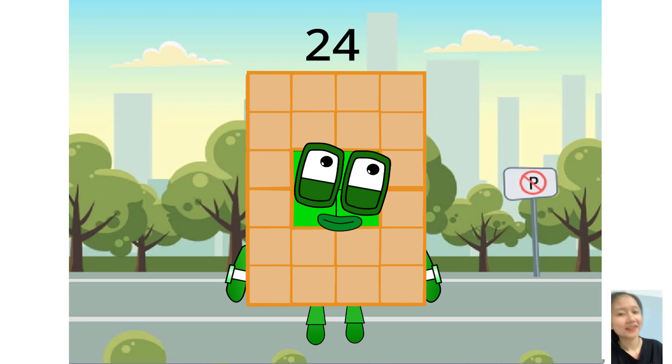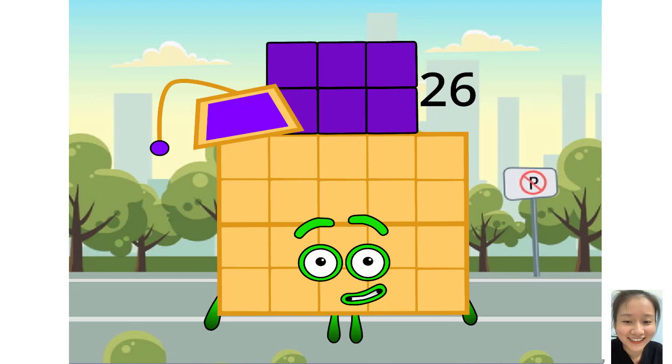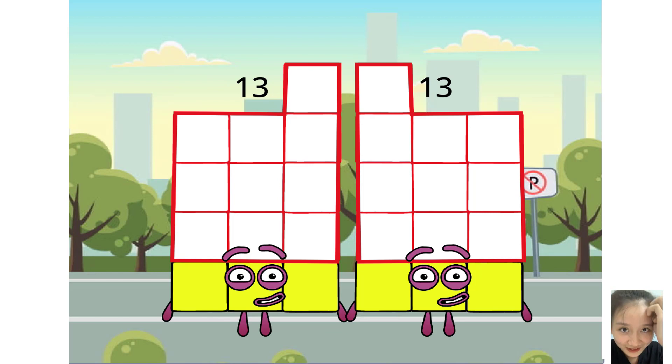I am a double of my sister 12. I am double 13. Done. I wonder who is the next double in line. If you said my name, you're correct — I am 26, double 13.